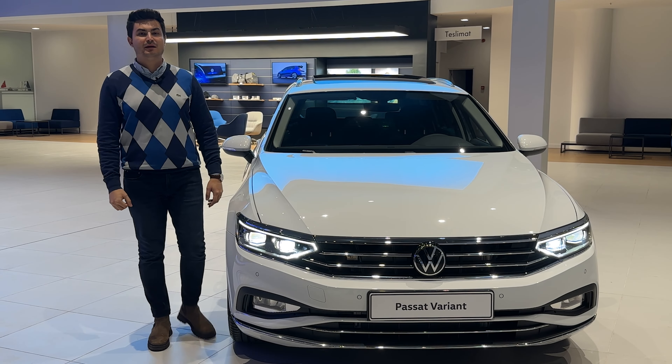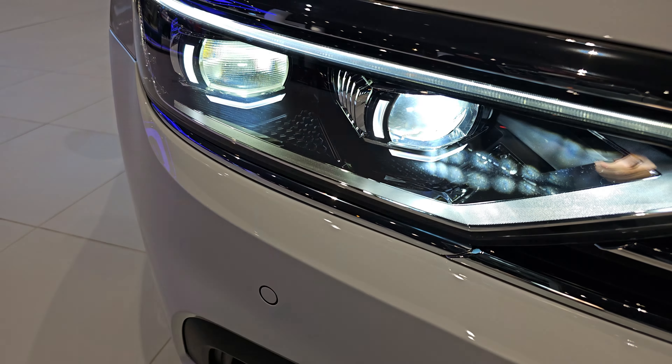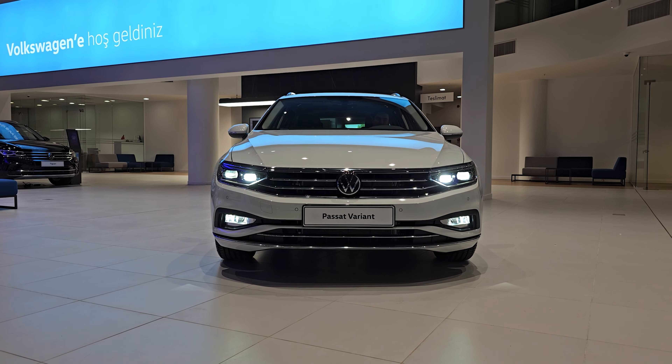Passat Variant Elegance'ın dış donanımını incelediğimizde ilk gözümüze çarpan IQ LED Matrix farlar. Bu farların içerisinde 128 adet birbirinden bağımsız LED modül bulunuyor. Bu modüller özellikle gece sürüşünde sürücüye hem güvenlik hem de konfor sağlıyor.